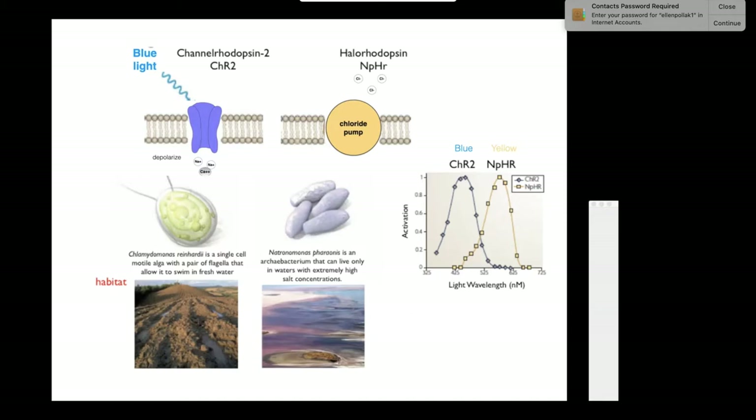Other scientists noted that this very old archaebacterium—Natronomonas pharaonis—this really primitive organism lives in highly concentrated salt lakes, usually in Africa. It has a light-sensitive pump called halorhodopsin. When these pumps are stimulated by yellow light, they pump chloride into the cell. They do this for osmotic balance with the highly concentrated salt solutions, not for electrical purposes. Scientists cloned the gene for halorhodopsin.